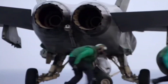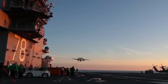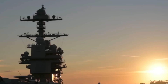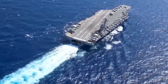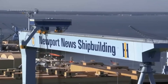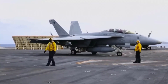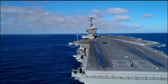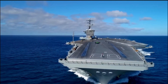First up, the undisputed king of the seas: the Ford-class aircraft carrier. This isn't just a ship — it's a floating military base powered by nuclear reactors that generate three times the power of the previous class. That power drives the Electromagnetic Aircraft Launch System, or EMALS. Instead of steam, this is a magnetic catapult, launching 25% more sorties per day with less stress on the aircraft. It's a complete rethink of air power and an absolute game-changer.